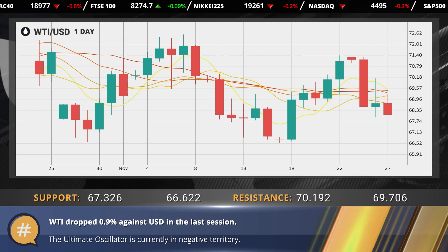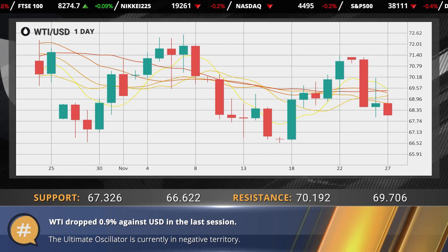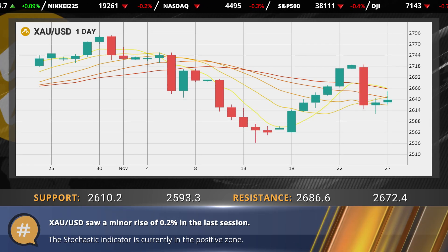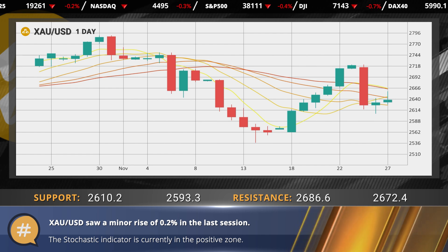Oil fell 0.9% against the dollar in the last trading session. The ultimate oscillator is giving a negative signal. The gold dollar pair made a minor upward correction in the last session, gaining 0.2%. The stochastic indicator is giving a positive signal.